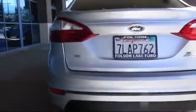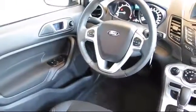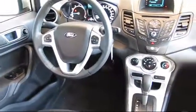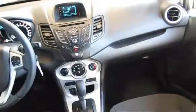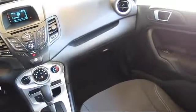Every certified pre-owned Ford vehicle is given a rigorous 172-point inspection by Ford factory trained technicians. And every certified pre-owned Ford vehicle is backed by Ford with a 7-year, 100,000-mile powertrain warranty coverage from the original purchase date. Plus 12 months, 12,000-mile limited warranty coverage with roadside assistance.